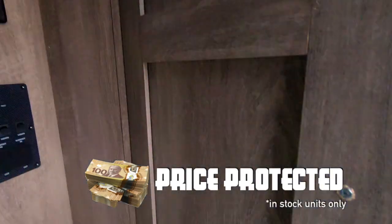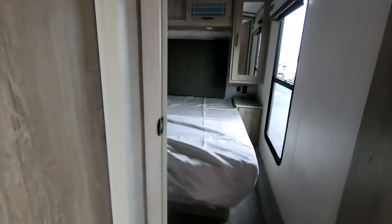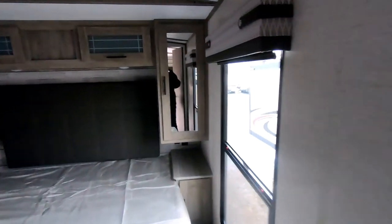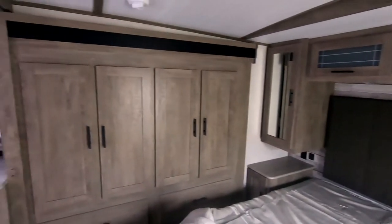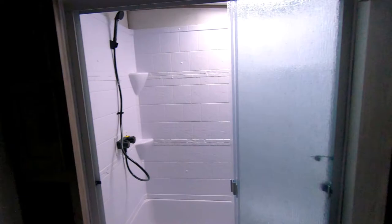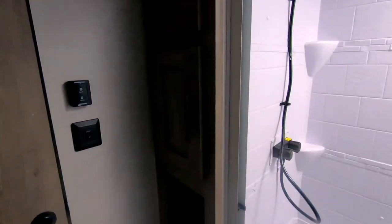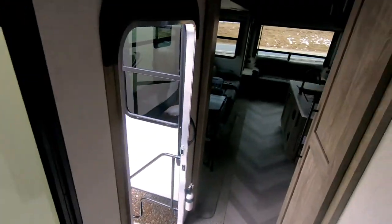Upstairs, we have our controls up to the bedroom — what a great size up here. This unit would be considered half-ton towable to some half tons, not all half tons. This is the bedroom, nice big shower with a seat, and straight on out of here, back down to the main level.